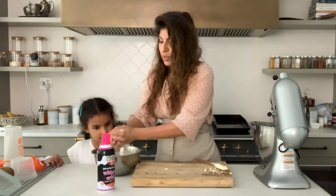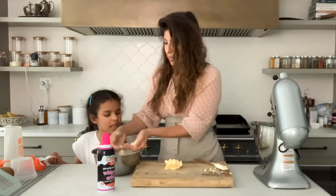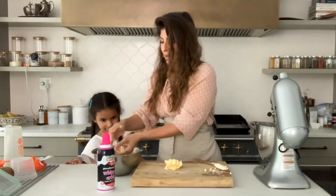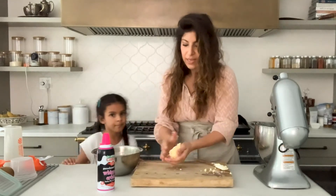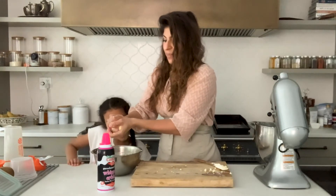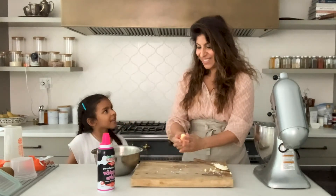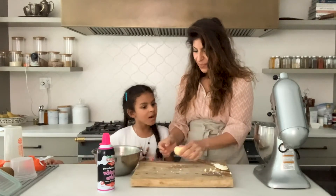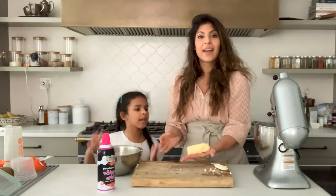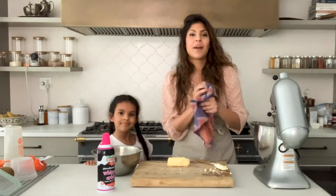So, we're going to squeeze out as much as possible. Right? That looks, instead of a butter stick, that looks like a butter ball. We have to squeeze out more of that water — as much of that water as you can. And we have butter! We've made butter. And now you can cook with it. You can make a little butter stick out of it.